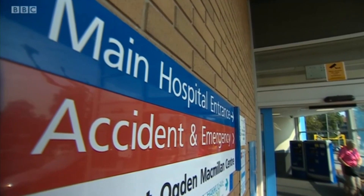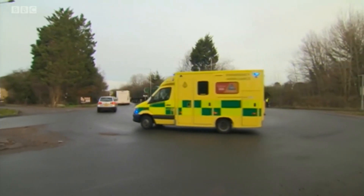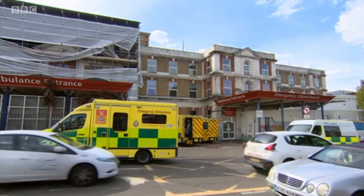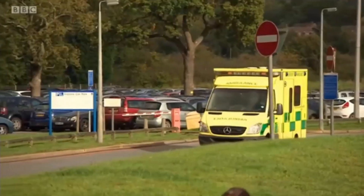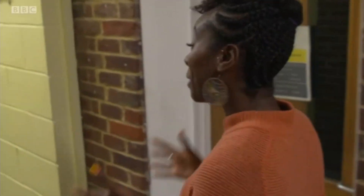Each year, thousands of people in the UK lose their lives in accidents or medical emergencies. The NHS has said that many deaths could be prevented if first aid was given to people before the emergency services arrive. At the moment, first aid isn't taught in most of our schools, but as of next year, that's all going to change. From 2020, it will be compulsory for all school children to learn vital, life-saving skills.